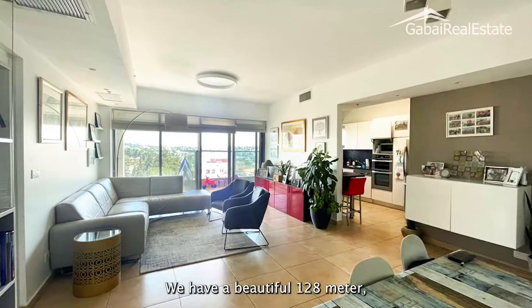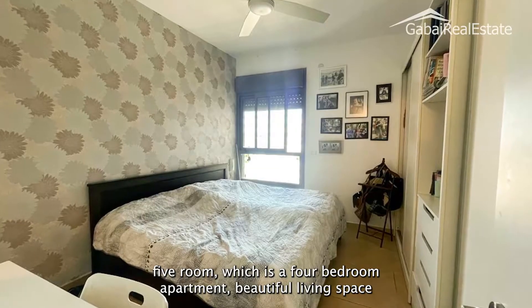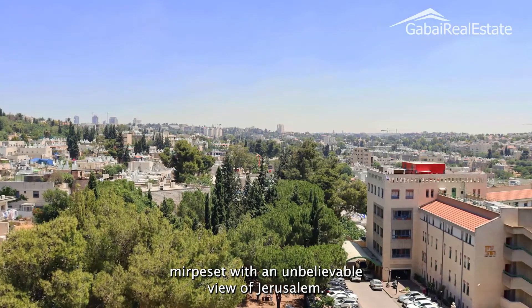We have a beautiful 128 meter five room, which is a four bedroom apartment, beautiful living space, with a Merpesa and an unbelievable view of Jerusalem.